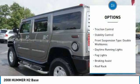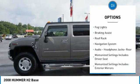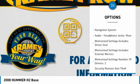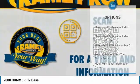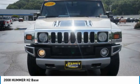Remote engine start, traction control, stability control, front suspension type double wishbones, daytime running lights, fog lights, braking assist, roof rack, navigation system, audio headphone jacks rear.